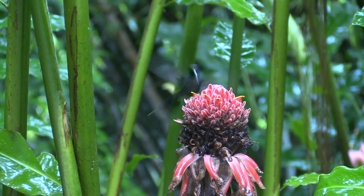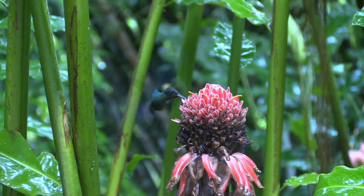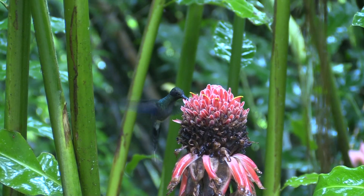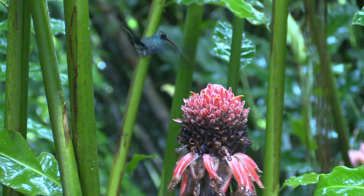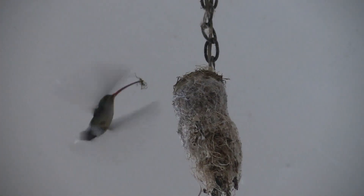In 2018, the rainy season didn't end with December as it usually does but continued right through January, so the local hummingbirds were reluctant to start new nests. One hermit hummer at Asa Wright Nature Center solved the problem by building her nest in an open room adjoining the veranda.